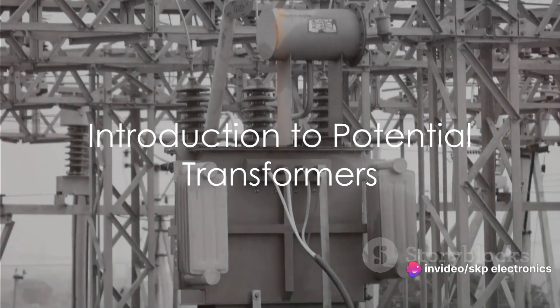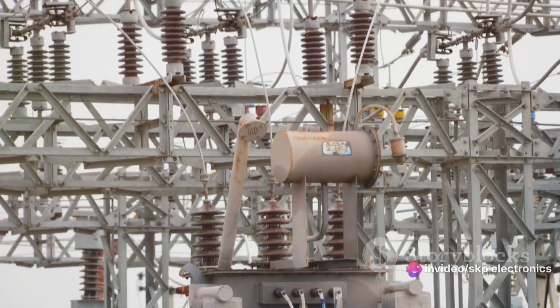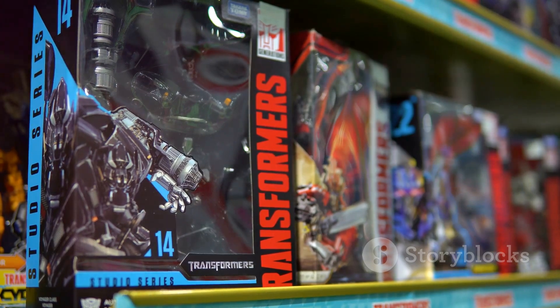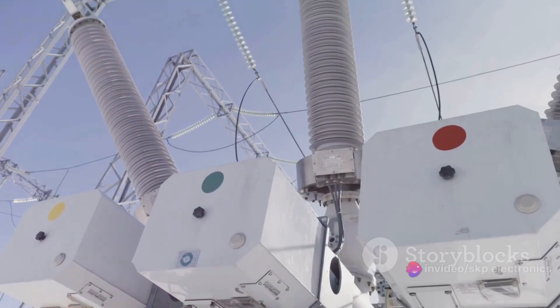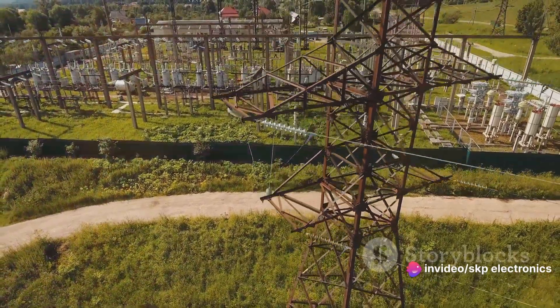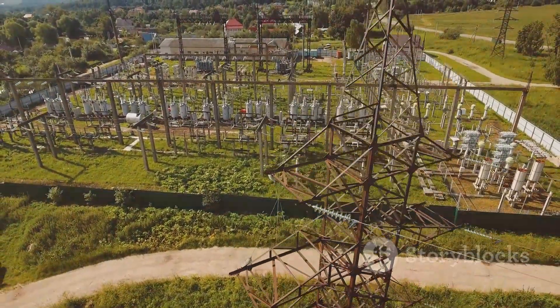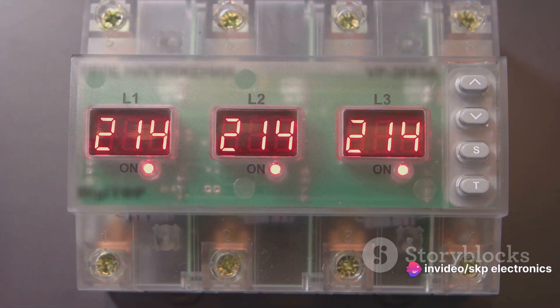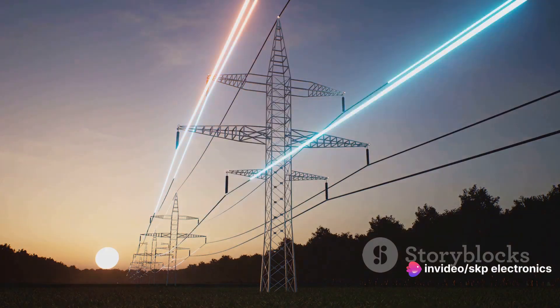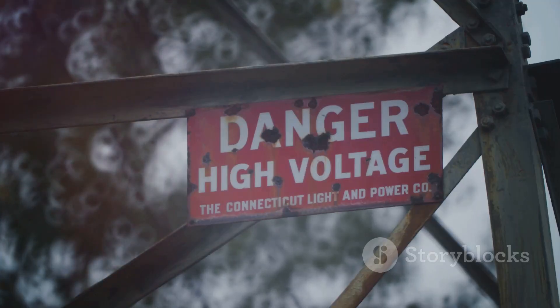Have you ever wondered about the role of potential transformers in electrical power systems? Let's dive into the world of potential transformers, often referred to as voltage transformers. These are not your everyday household transformers. They carry out a significant task in electrical power systems, stepping down high voltage to a lower, more standardized level. This stepping down process is critical as it makes the voltage suitable for measurement and protection devices — like a translator that allows us to understand and interact with the language of high voltage.